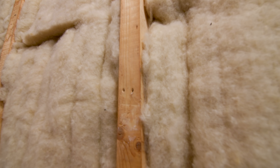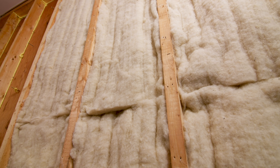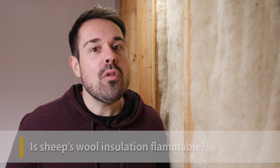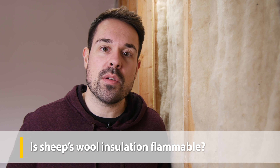One look at a soft and dry batt of wool insulation might have fire alarms going off in your head, but wool just won't give up. Wool has naturally high nitrogen and water content, so it needs high levels of oxygen to burn. When wool heats up and combusts, its cell membrane structure swells, forming an insulating layer that prevents flame spread. Most sheep's wool insulation products meet a Class A building code for flame spread and smoke development, putting it at the front of the pack along with cellulose, mineral wool, and fiberglass insulation.